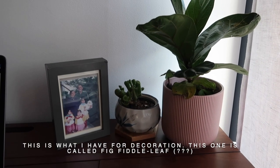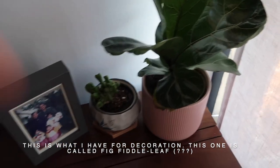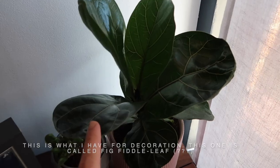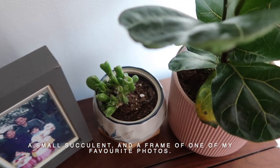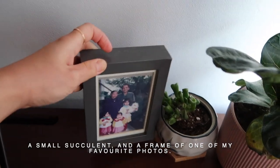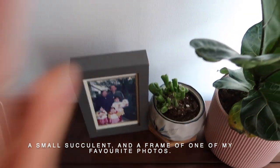For decoration on the desk, I have a plant — I think it's called a fiddle leaf fig — a small succulent, and a frame with one of my favorite photos. Okay, now moving on to the fun part.